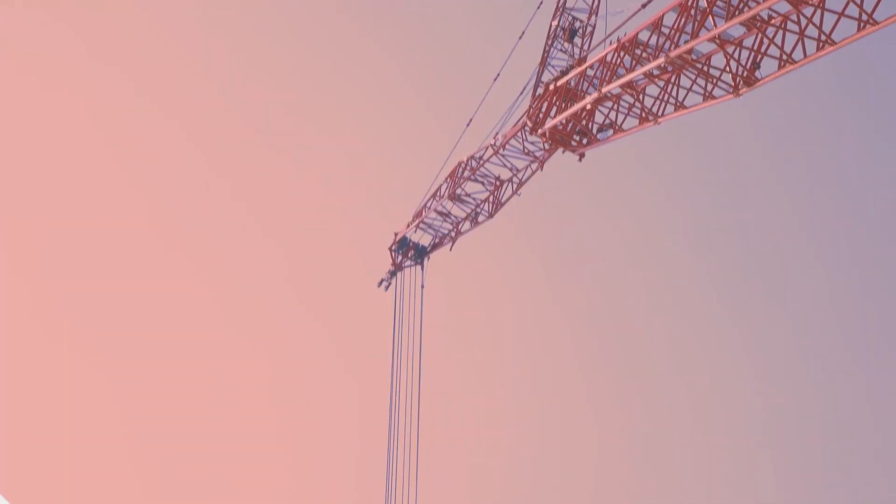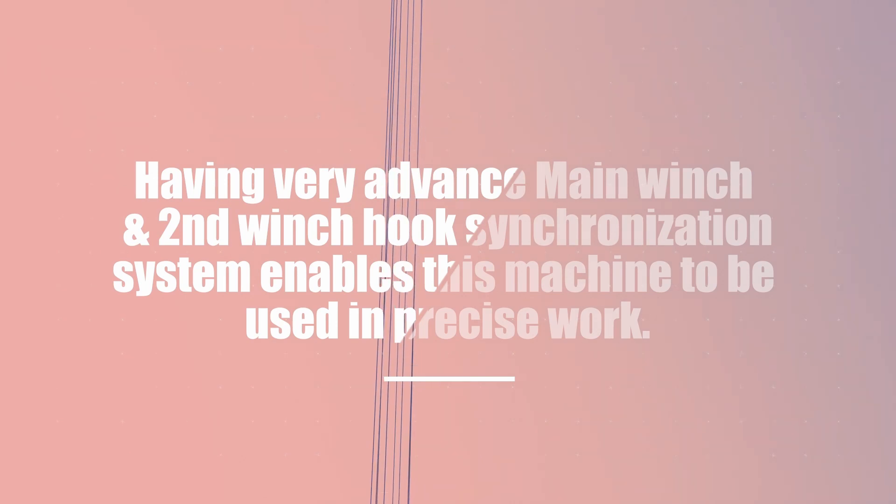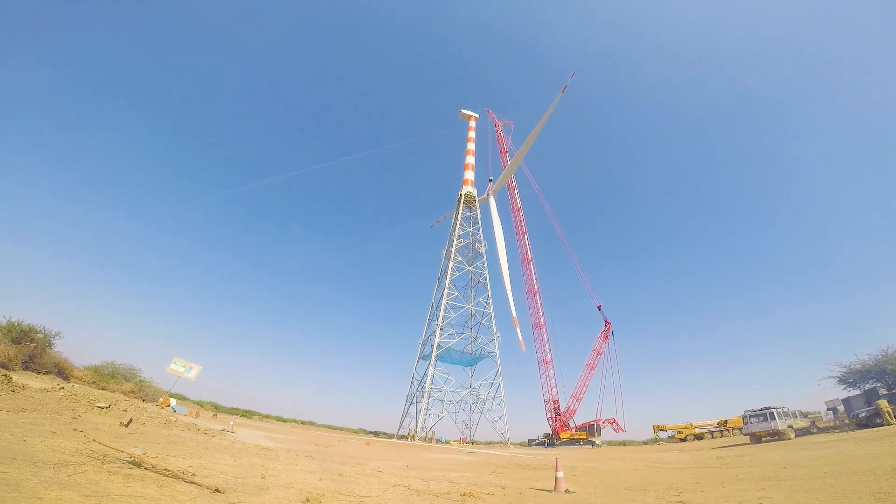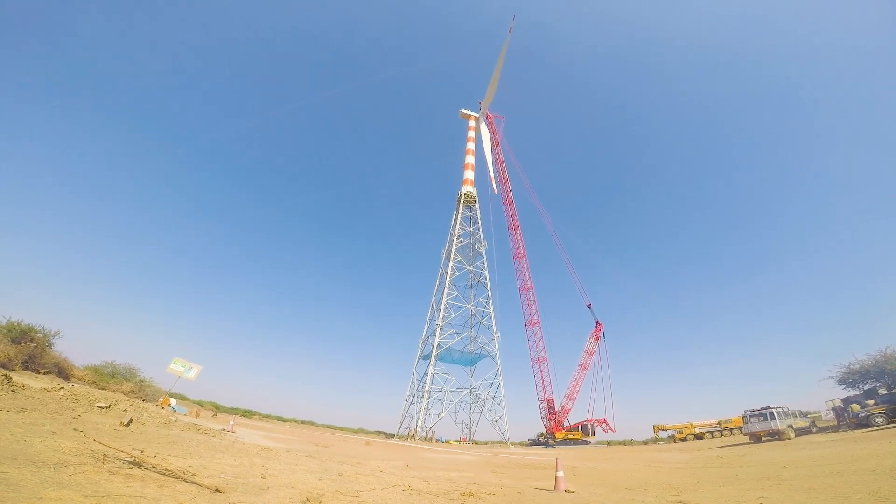Three megawatt machines are getting installed with a tower hub height of 140 meters. Now the hub height will increase up to 160 meters, so we selected this machine and purchased it fully loaded — with luffing jib and fly jib also. We are also looking to capture refineries, petrochemicals, and cement plants.